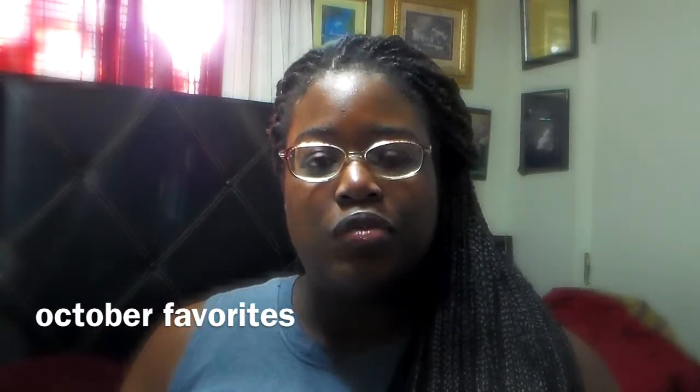Hey guys, welcome back. Today I'm going to be doing my October favorites. I know it's been a long time since I've done a favorites video. I actually finally found the charger to my camera while cleaning up the stuff in my bins. I'm very thankful for that. So let's get right into it — it's really just a bunch of makeup, and there are like two clothing pieces.